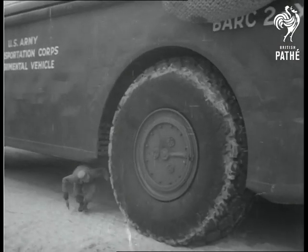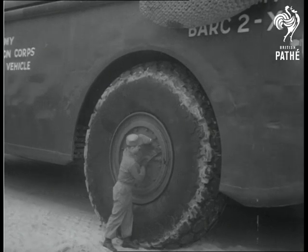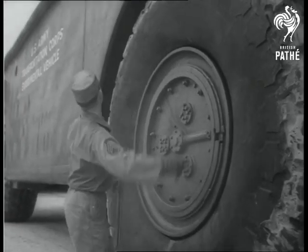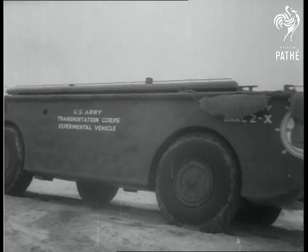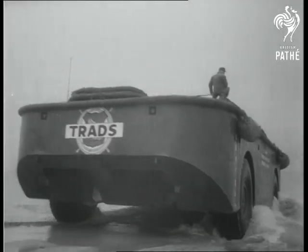The American Army rolls out its newest and biggest cargo carrier for inspection. Called the Bark, the 60-ton giant is equally at home on land or water. 62 feet long and 18 feet high, the Bark can carry 100 tons of supplies during ship-to-shore operations.